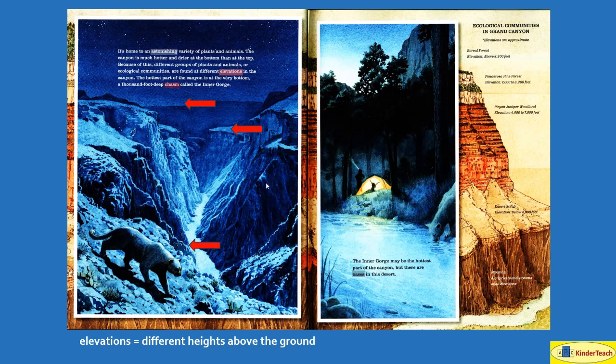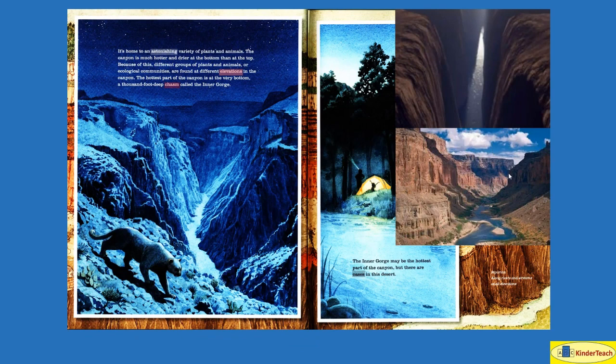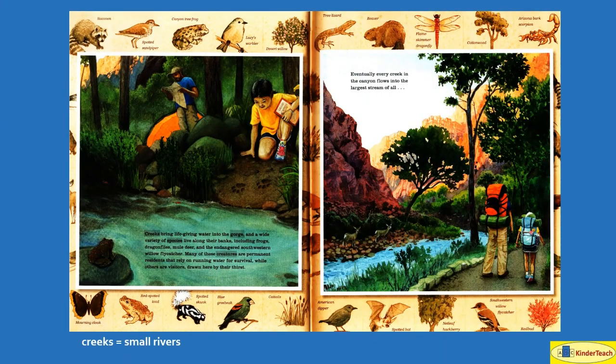The hottest part of the canyon is at the very bottom — a thousand-foot-deep chasm, and a chasm might look like this, called the Inner Gorge. The Inner Gorge may be the hottest part of the canyon, but there are oases in this desert, which means places in dry areas with water and plants. Creeks, small rivers, bring life-giving water to the gorge, like a very narrow canyon.